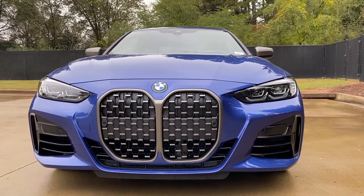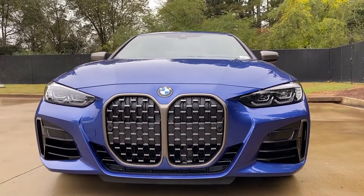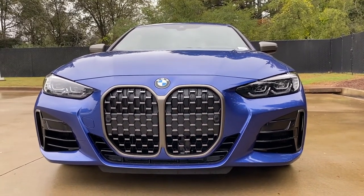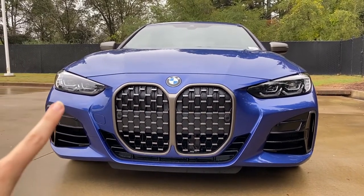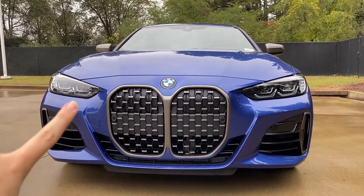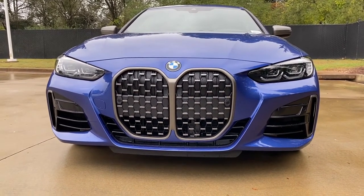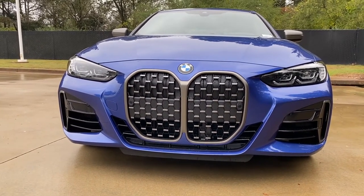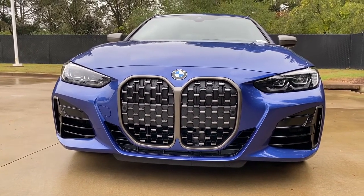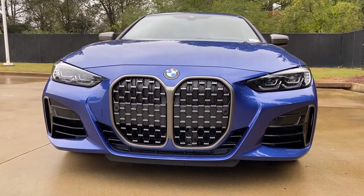And it wouldn't be a brand new BMW if we didn't talk about new headlights. These have been redesigned to be more similar to the 5 Series LCI that was just released. Your daytime running element is now down here, and those also serve as your blinkers as well. You'll see that there are no fog lights included on this model. The grille, of course, has been redesigned to be much larger and to now be joined here in the middle, but it is still an active grille.